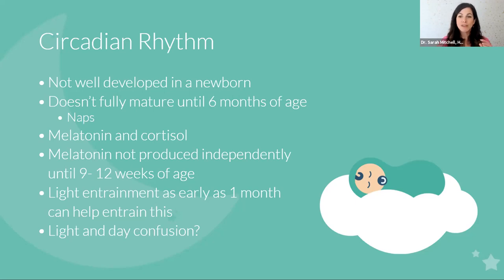Key takeaway from this slide: the circadian rhythm doesn't fully mature until six months of age. Sleep does tend to have a leap and get better around six months for many people. There is variation in naps — a newborn might be napping in three to four hour chunks in the daytime. Melatonin and cortisol are the key hormones released by our body that are important for regulating our circadian rhythm.